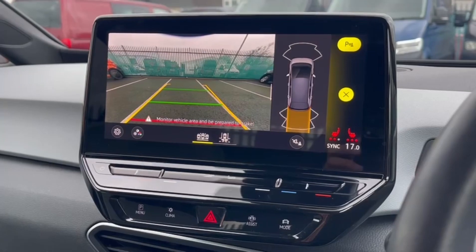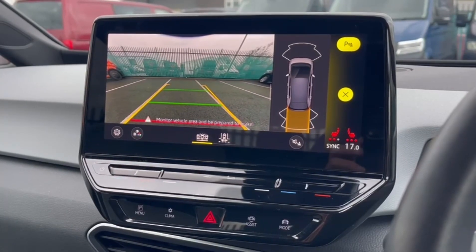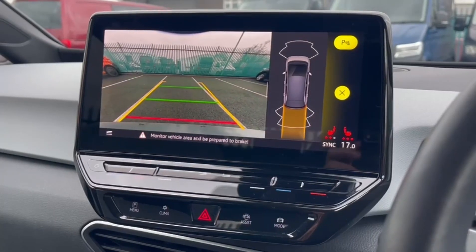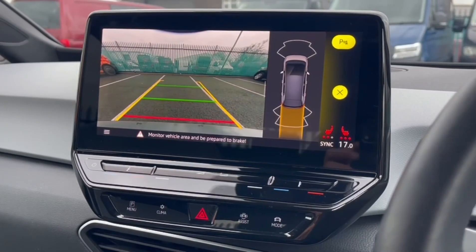It also comes with the front and rear parking sensors system as well as the reversing camera, so you have a nice clear view when manoeuvring, as well as audible indications and even a parking guideline.